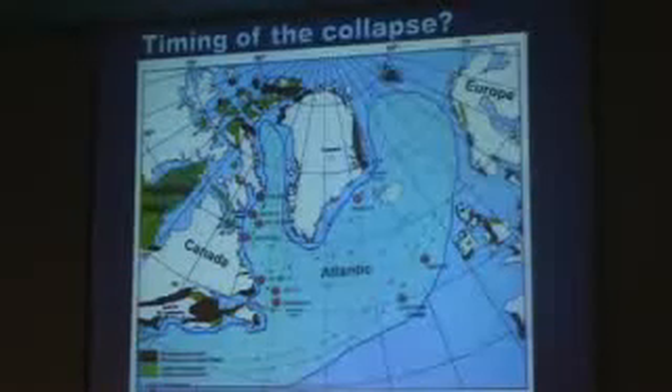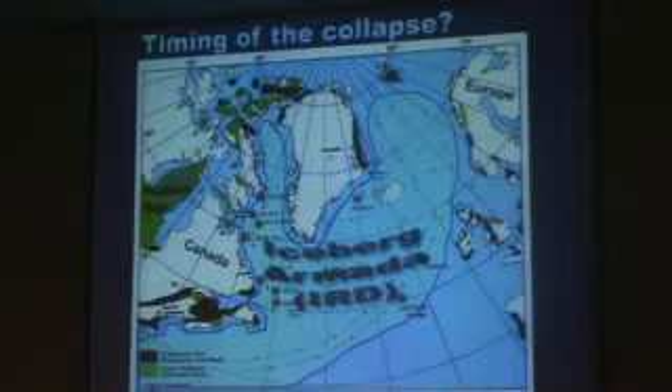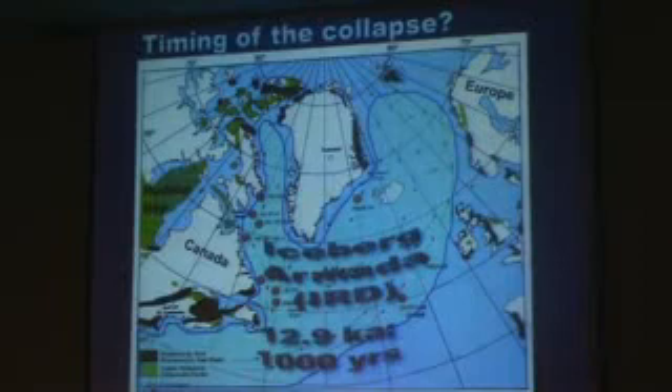What that tells us is that there was a huge armada of icebergs that just filled the North Atlantic. You would not have been able to sail across it in a boat. Do you think the Titanic was in for trouble? It would have never been out of sight of massive icebergs. And of course, when you put them in your drink, it gets cold — and it did the same thing to the North Atlantic. That fresh water made a cap and it shut down the conveyor, starting 12,900 years ago, lasting for 1,000 years.